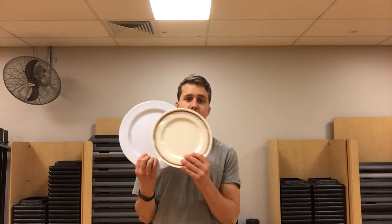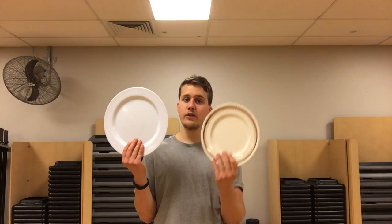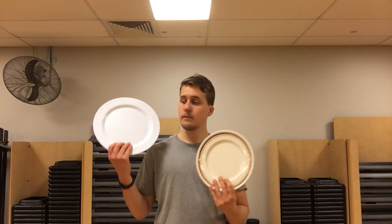Let me give you an example. If you look at this plate as opposed to this plate — you're going to fit a lot less on this smaller one than on the bigger one. So let's say you fill up the smaller plate with whatever you want — you can't fit as much on it. No matter how much you put on this smaller plate, you're going to feel full either way.